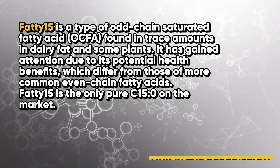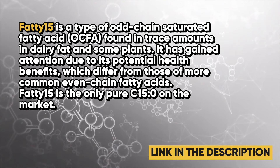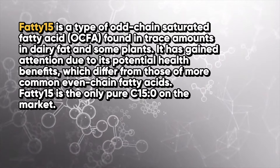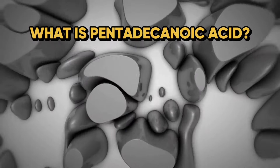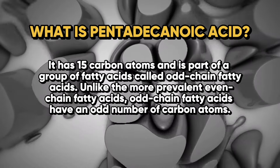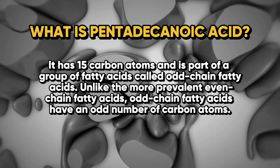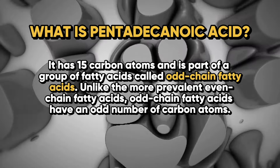Fatty 15 is the only pure C15 on the market. So let's get into pentadecanoic acid — what actually is it? It has 15 carbon atoms as part of its structure and is part of a group of fatty acids called odd-chain fatty acids.